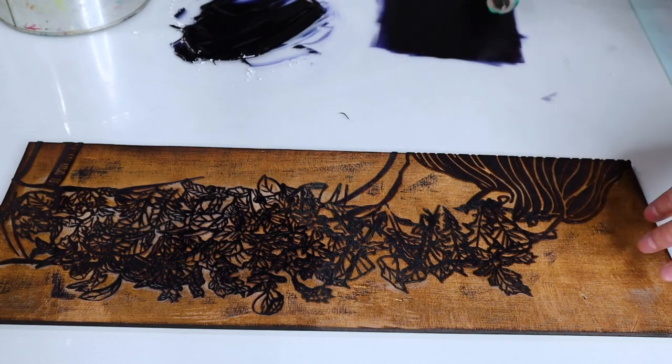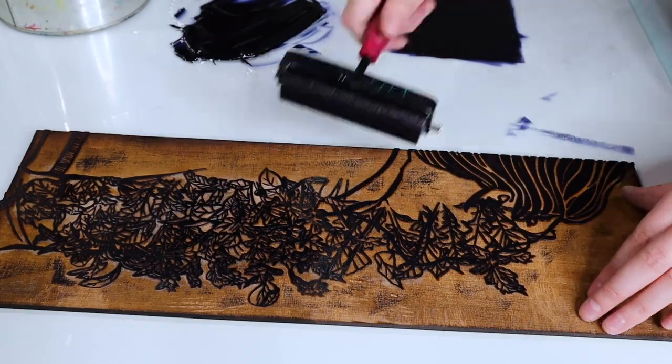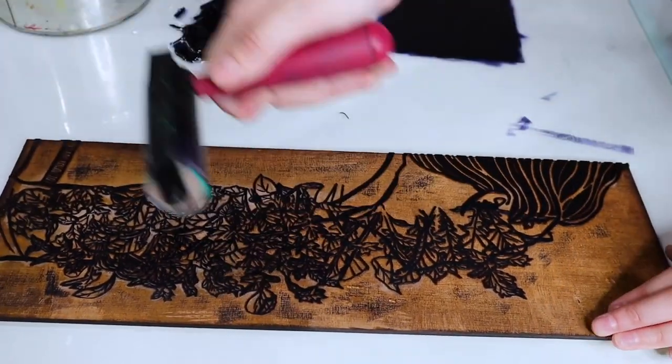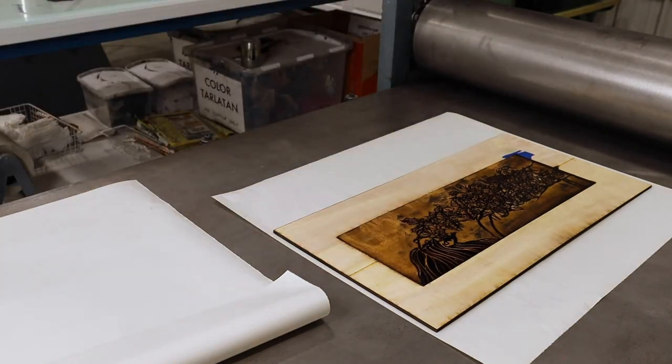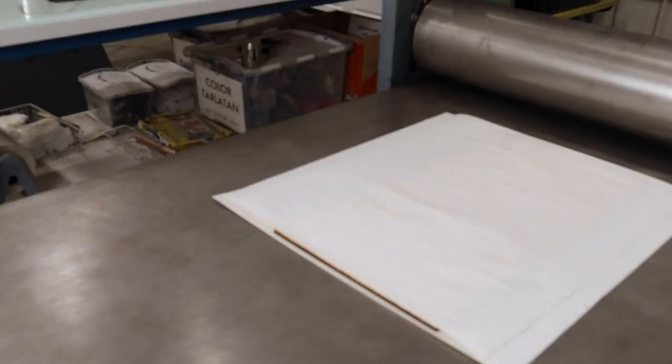Lately I've been working on a series of nature publications that examine my relationship to nature. This woodblock print is one of the illustrations in a book that I'm working on about my garden.